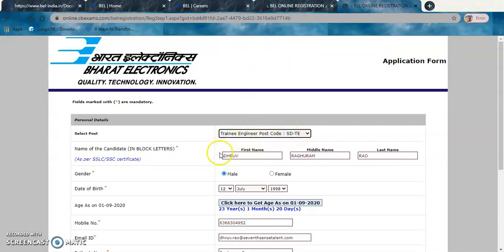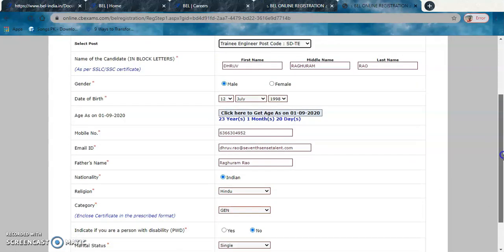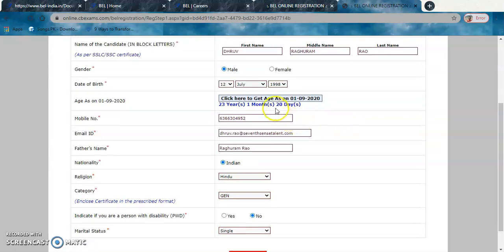Enter your first name, middle name, and last name — it is automatically set in block letters. Then select your gender, enter your date of birth, and click to calculate your age as on 1st September 2020. Fill in your email ID, father's name, nationality, religion, and category. Make sure you enter correct details, as wrong details may lead to disqualification.